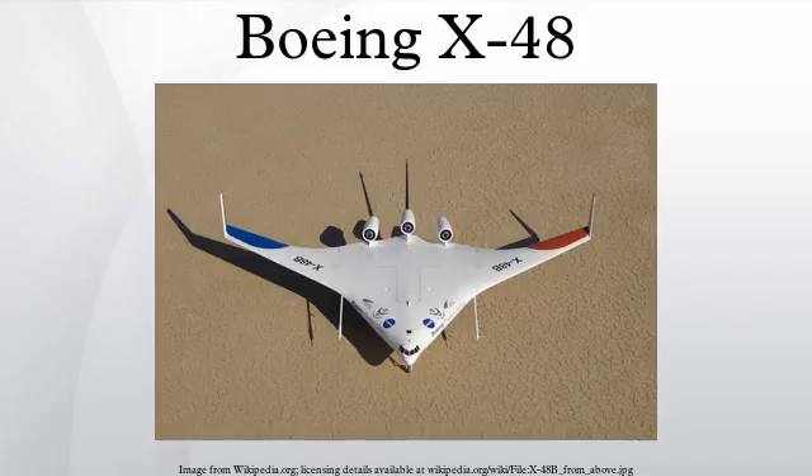Specifications: Crew: none. Wingspan: 20 feet 5 inches. Wing area: 100.5 square feet. Aspect ratio: 4.1. Gross weight: 500 pounds. Power plant: 3× JetCat P200 turbojet, 52 pounds-force thrust each. Maximum speed: 136 miles per hour (219 km/h). Endurance: 40 minutes. Service ceiling: 10,000 feet.